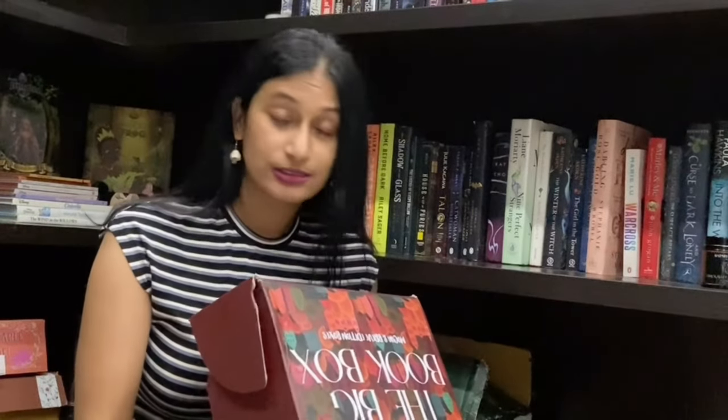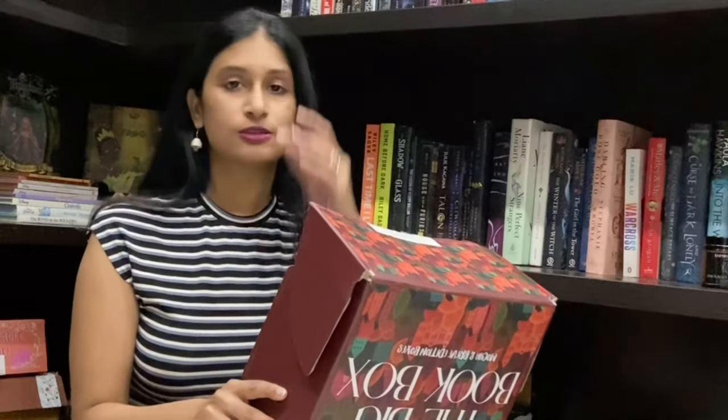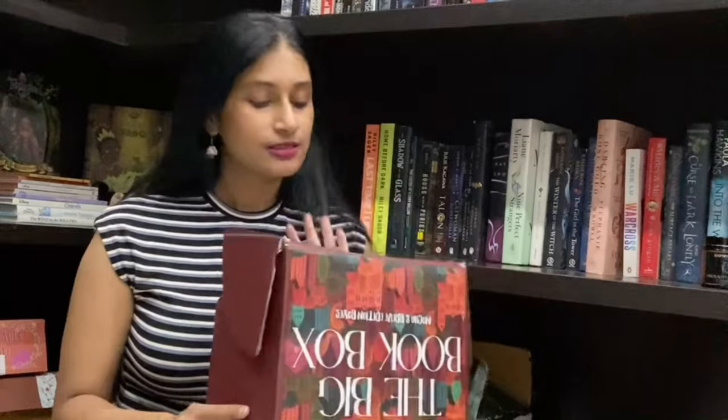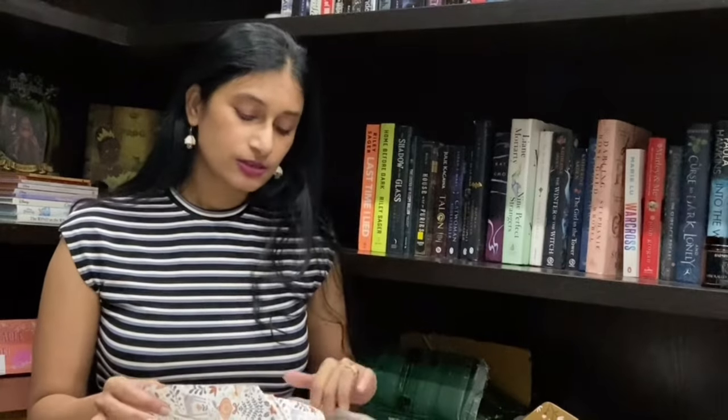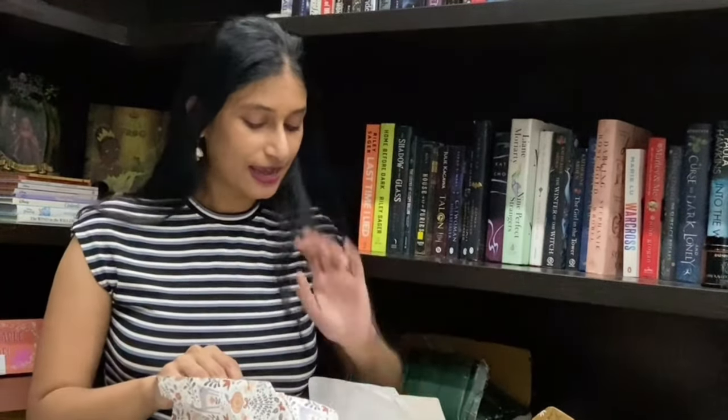First of all, right off the bat, I think this is one of their really good boxes. I usually get the orange colored one, but this time the box is very Christmassy and nice. I liked it. They've also changed the craft paper inside — it all looks really fun and beautiful.